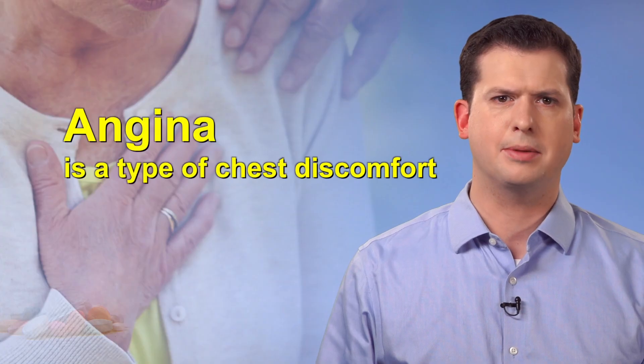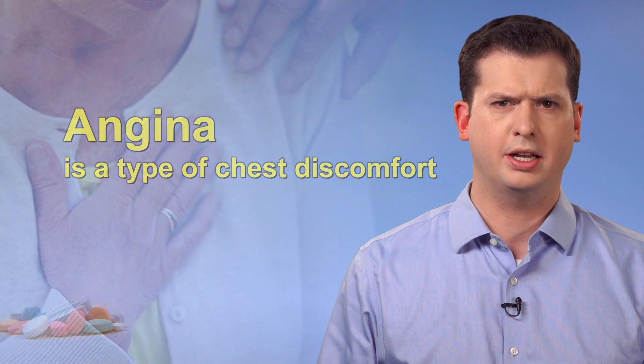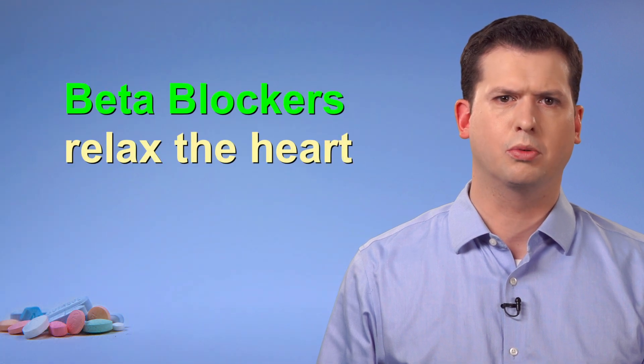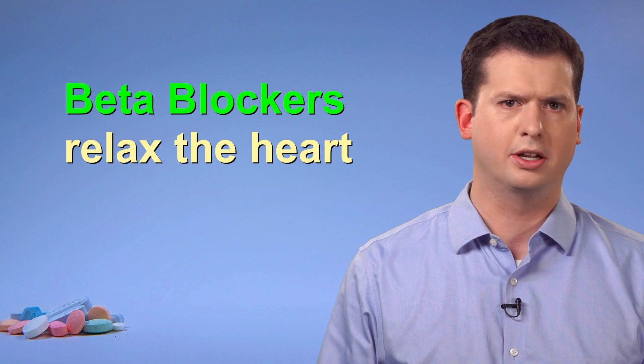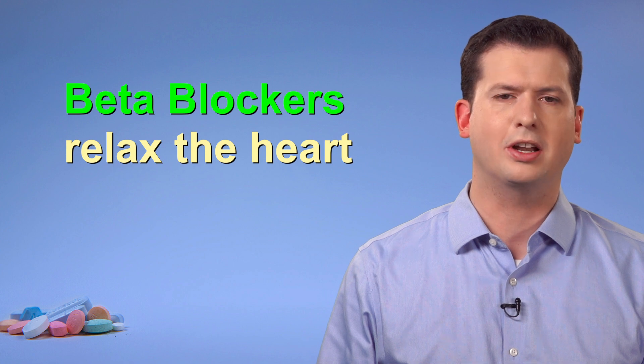Angina is a type of chest discomfort usually caused when the blood vessels around the heart narrow. This reduces the flow of blood and oxygen to the heart muscle. Beta blockers will cause the heart to work less hard. Doing less work means the heart needs less oxygen, which may lessen the frequency and severity of chest pain.